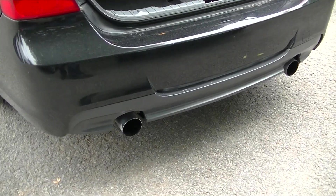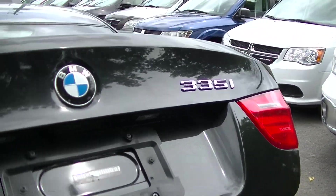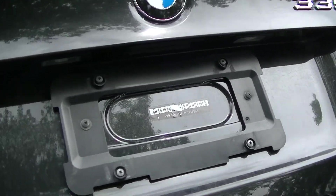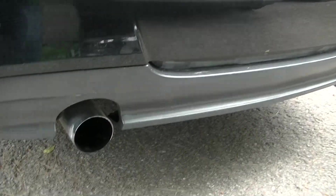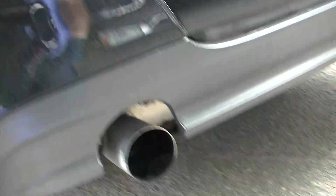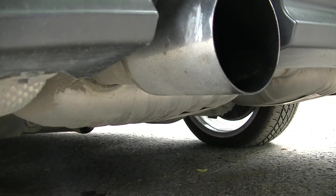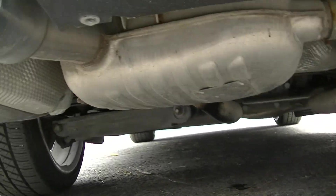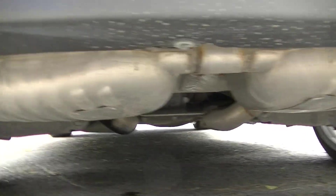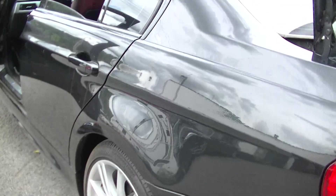A 2011 BMW 335i — it's the X-Drive version. This is an aftermarket exhaust that is pretty loud when the car is cold. The original exhaust system is going to be provided with the vehicle.